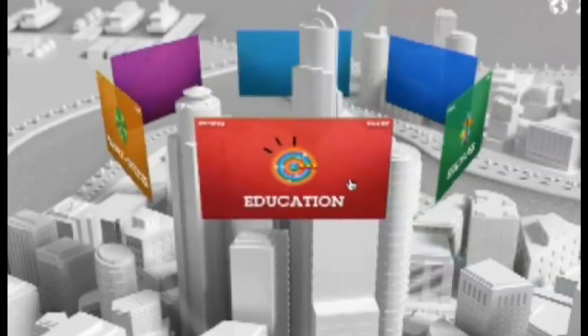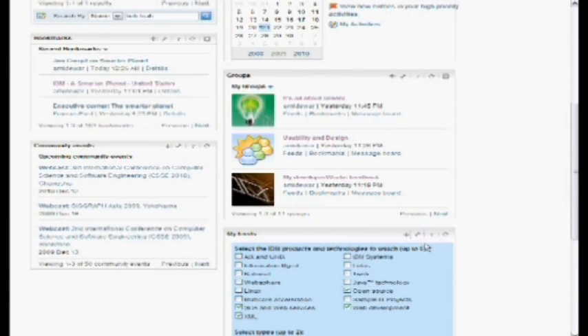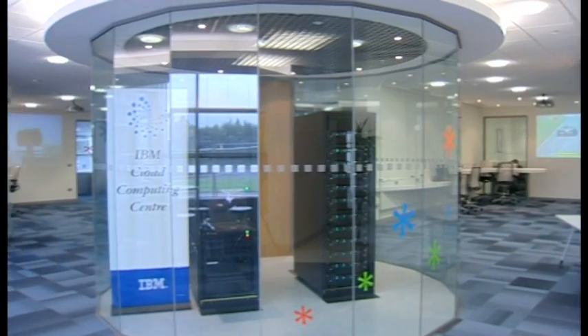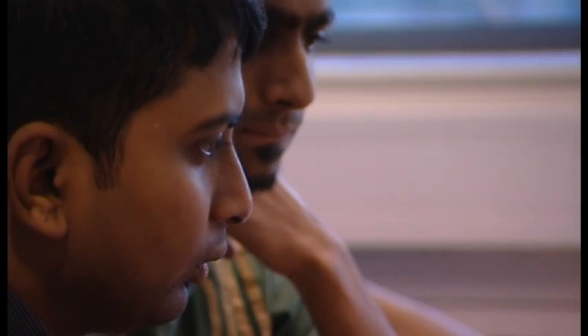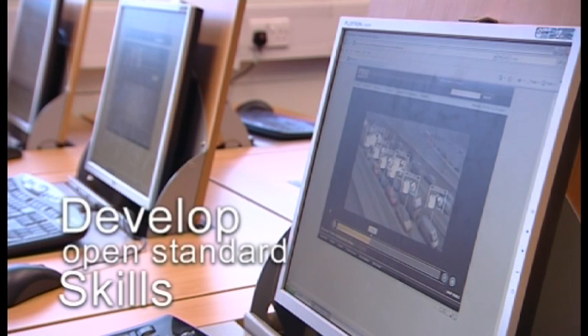Where does this lead? Some lecturers are becoming leaders in service science, IT systems management, service-oriented architecture or information on demand. Teachers are getting involved in social networking and cloud computing. Teachers and students are accessing a global community, developing the next generation open standards skills needed for the 21st century.